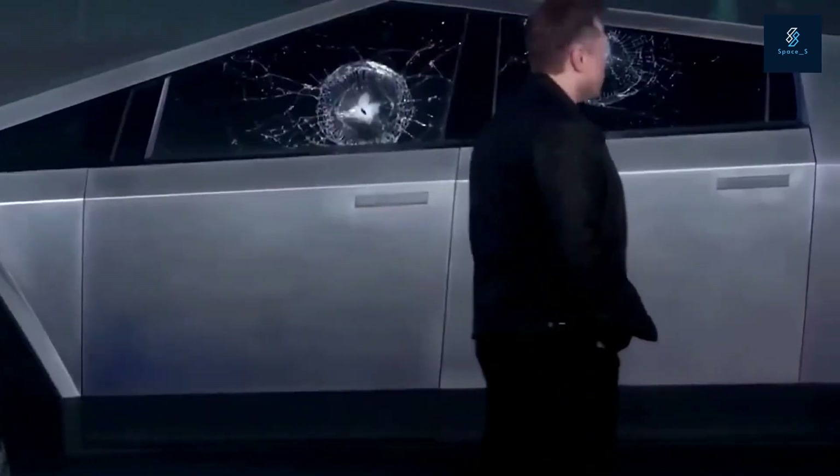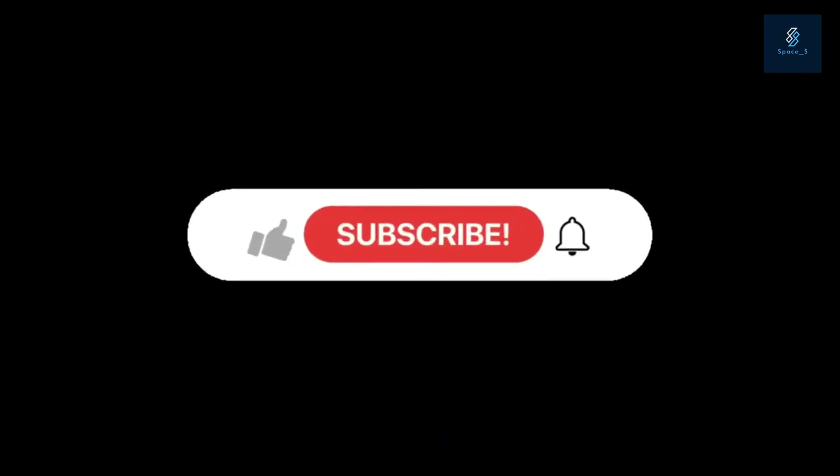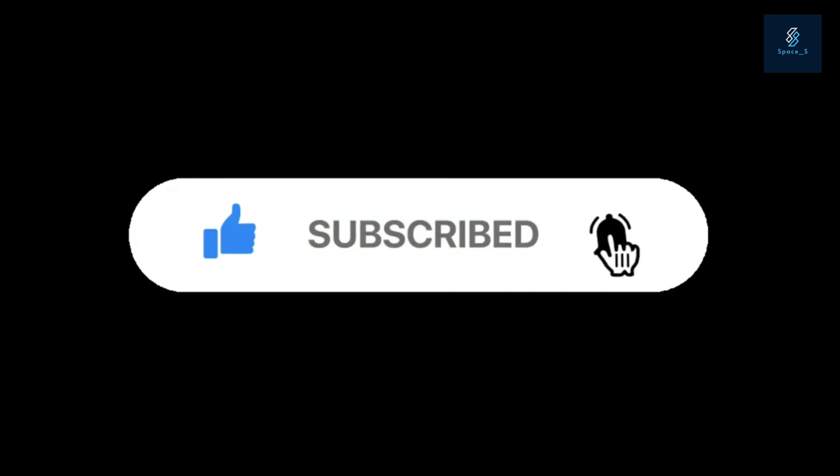Hope you liked this video. Thank you for spending some time with us — please let us know in the comments section below. A gentle reminder: subscribe to our channel for more content just like this one, and press the bell icon to get notified about our new uploads.